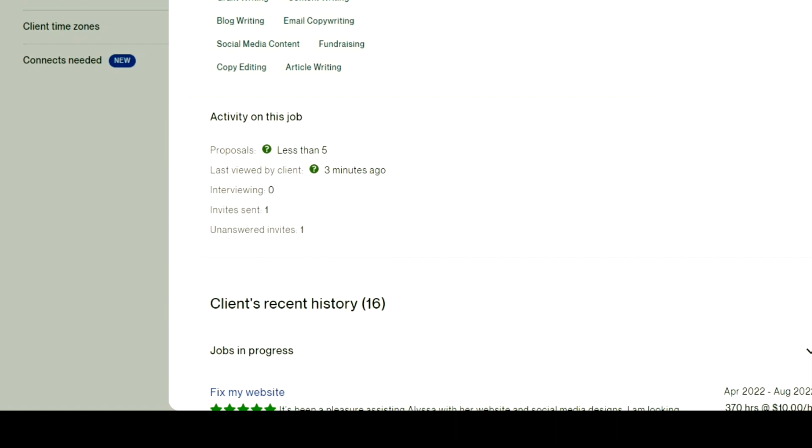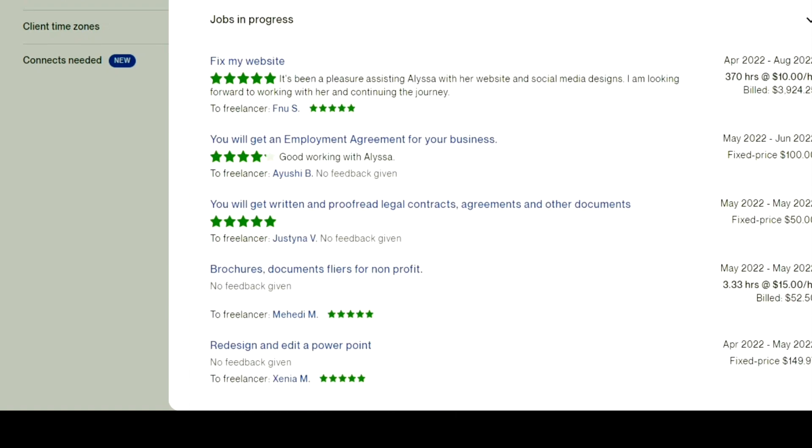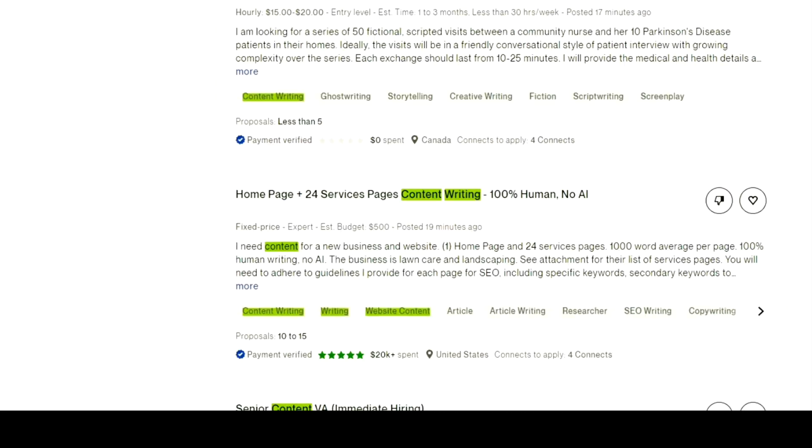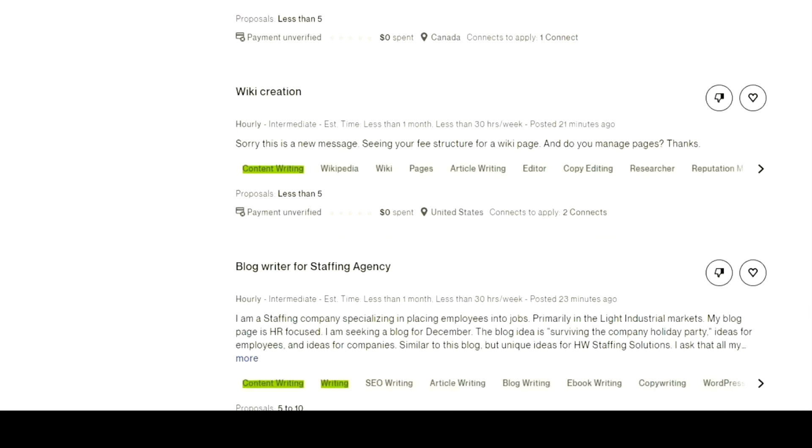You can also see the reviews of the client — by that you can get to know if the client is good or not. You just have to keep scrolling to find a job and you can apply to any one of them.